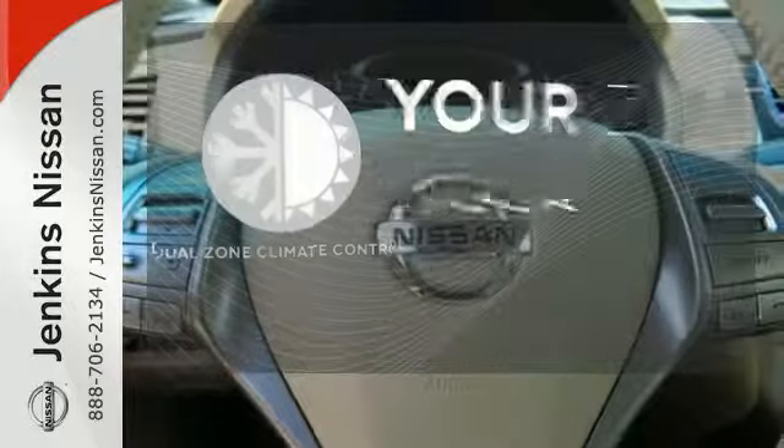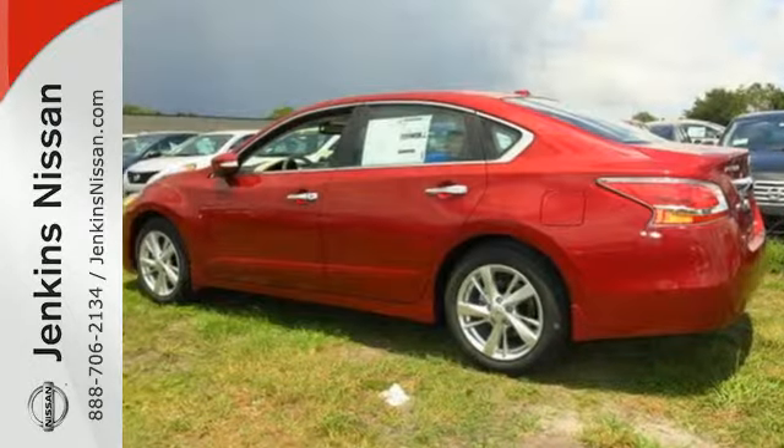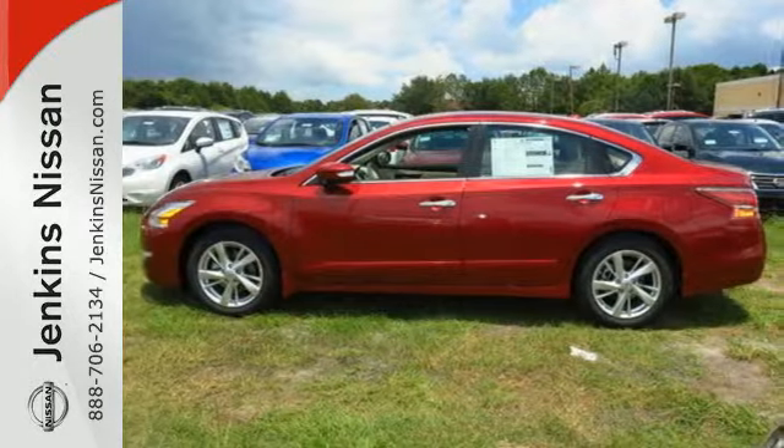It's too hot. It's too cold. Not anymore with the dual zone climate control. Make this purposeful 2015 Altima your own.